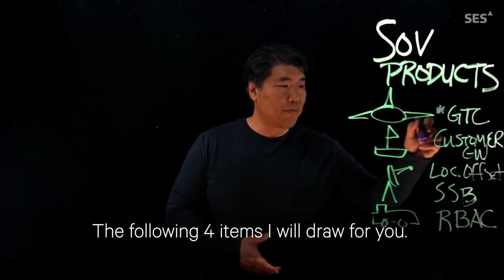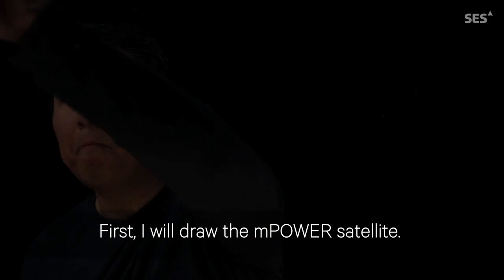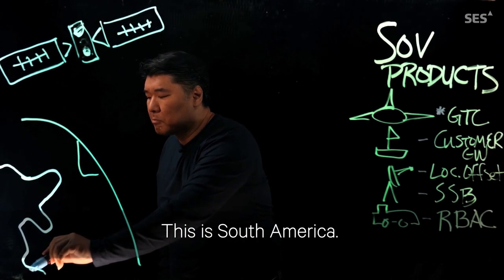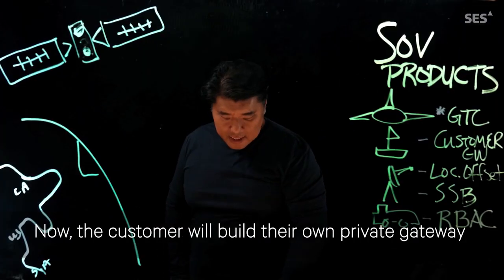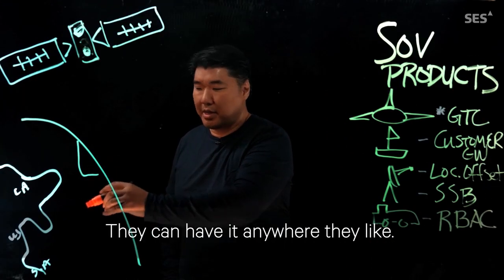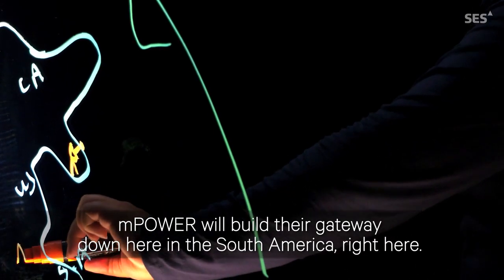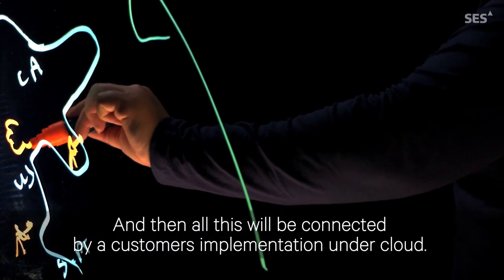The following four items I will draw for you. First, I will draw the mPower satellite and here's the globe of the Earth. This is South America, this is the US, and this is Canada. Now, the customer will build their own private gateway somewhere within the US region or anywhere within the continent — for use case, let's place it in Florida. This is the Customer Gateway, where the data plane is. mPower will build their gateway down in South America, and all of this will be connected by the customer's implementation under cloud.